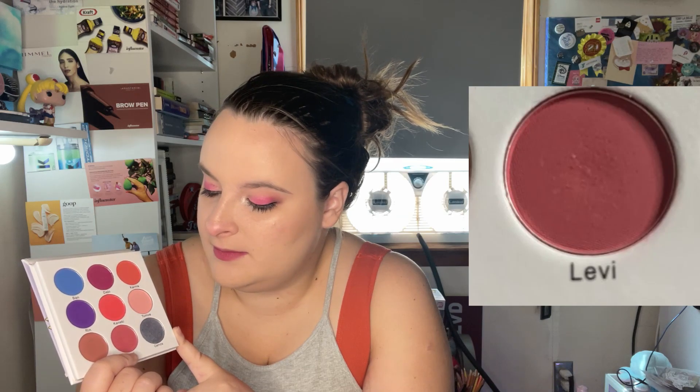The next palette we have to talk about is the Husbando palette, and I'm also focusing on two shades. Levi was used three times since the last update — it's starting to get a little bit of a dip; you can tell I'm really using it a lot in the middle. Then Karma up here was only used once since the last update. I need to think of a look specifically for Karma, because I don't really know what to do with it.